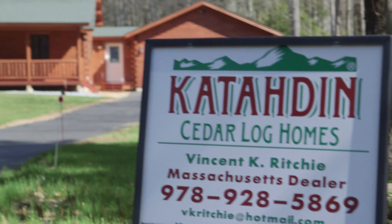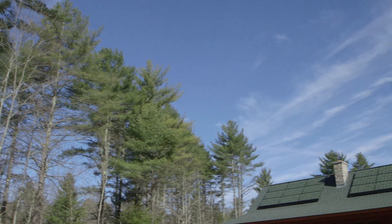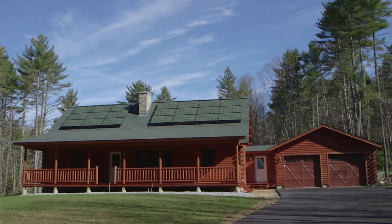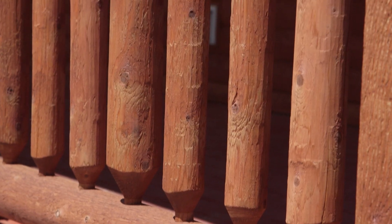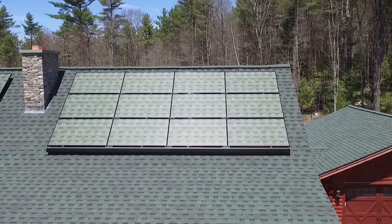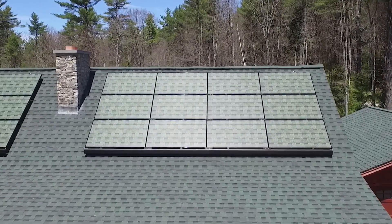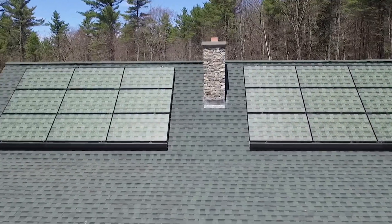We're here on location in Hubbardston, Massachusetts, at a cedar log home built by Katahdin, who has been committed to green and sustainable practices for over 40 years. The homeowner loves his beautiful log home and wanted to maintain its rustic appeal. Using Solar Skin, Sistine Solar designed custom solar panels — as you can see here.